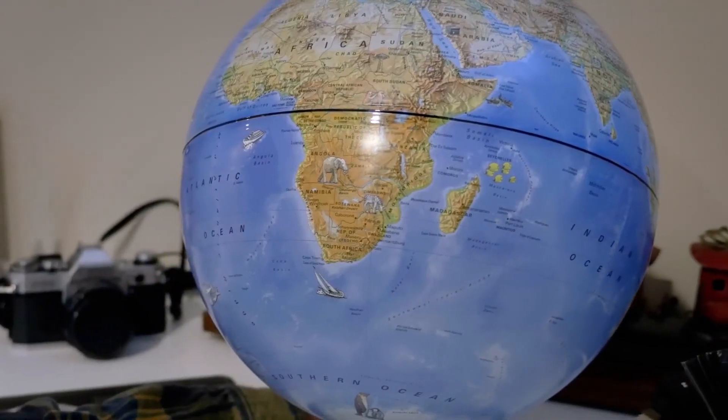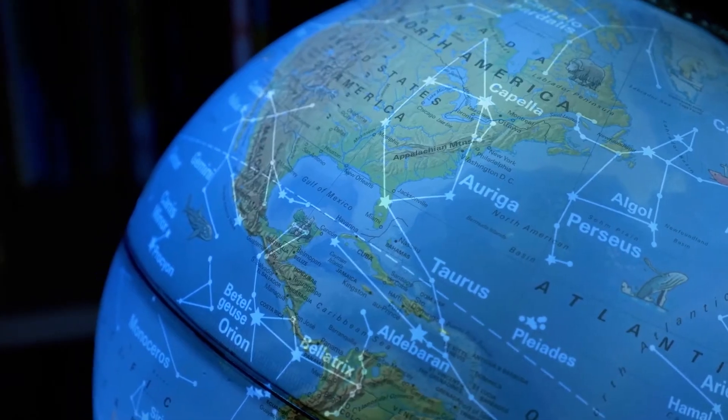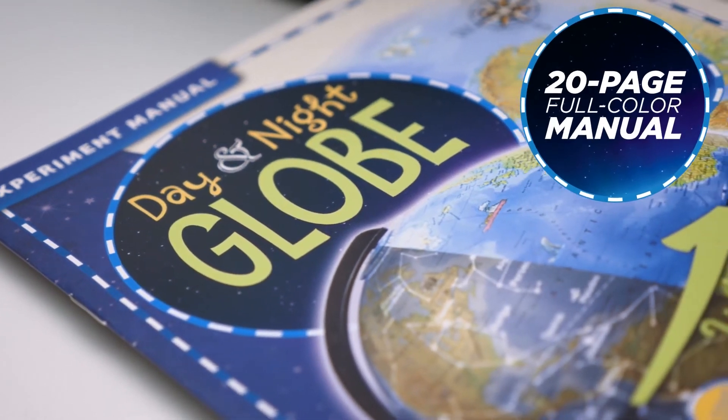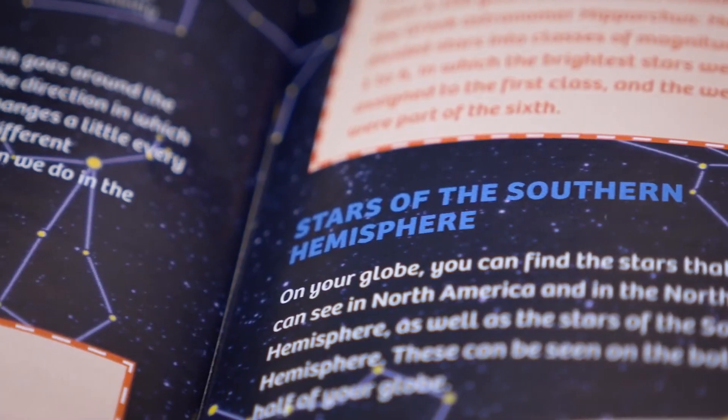The flip of the switch illuminates the globe, revealing a beautiful depiction of the starry sky that highlights stars and constellations. A 20-page, full-color manual sheds light on the globe's features and includes useful information about geography and astronomy.